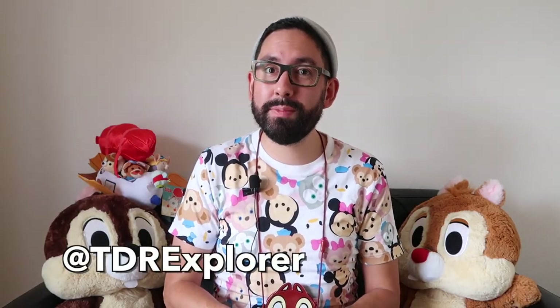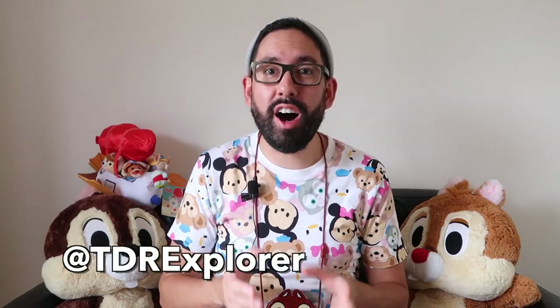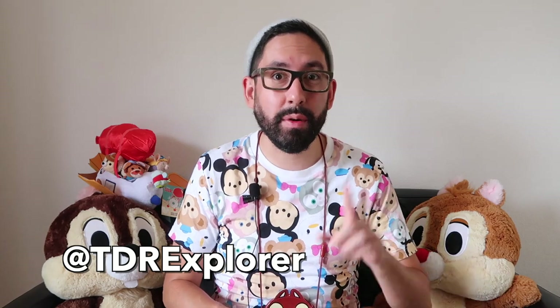Hey Fail Explorers, it's Chris from TDR Explorer, and I'm going to show you the awesome Halloween merchandise they have at both Tokyo Disneyland and Tokyo DisneySea.